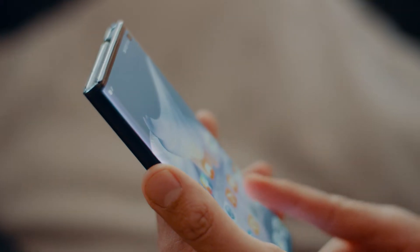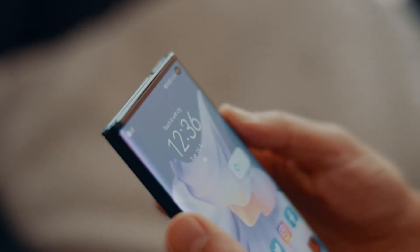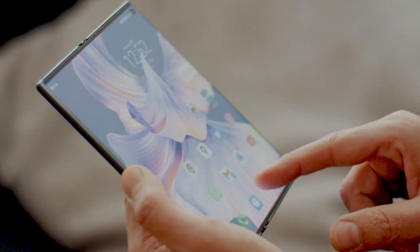Hey guys, it's me, Chris G, and today I'm going to show you your favorite apps on the Huawei Mate XS2. The design is super elegant and classy. Just look how easily it unfolds. Using all your favorite apps on this massive display is an upgraded experience.